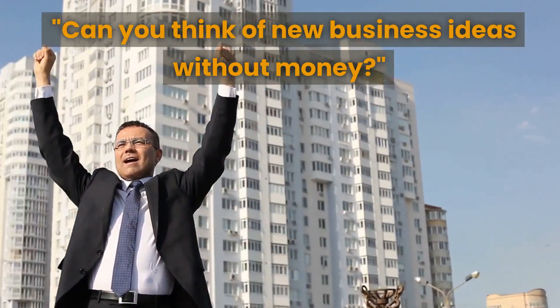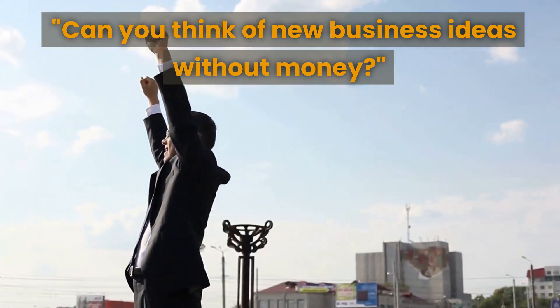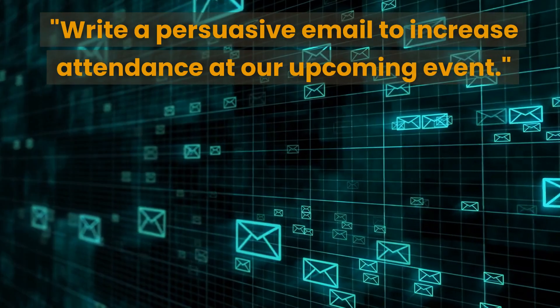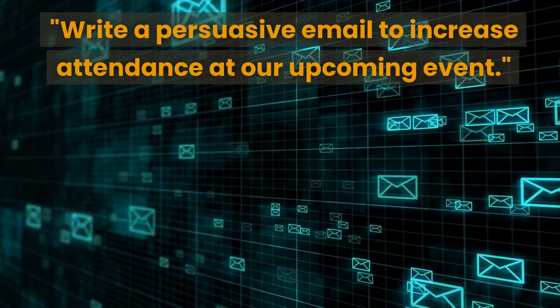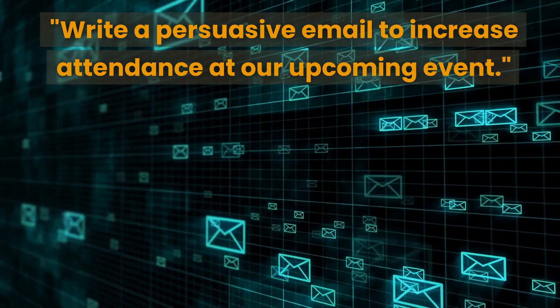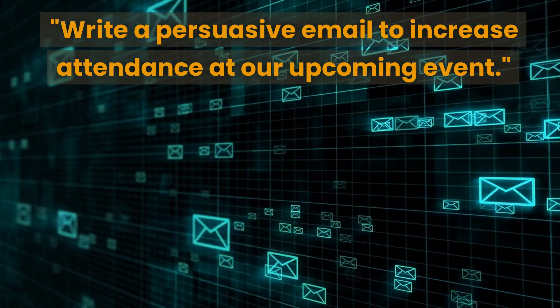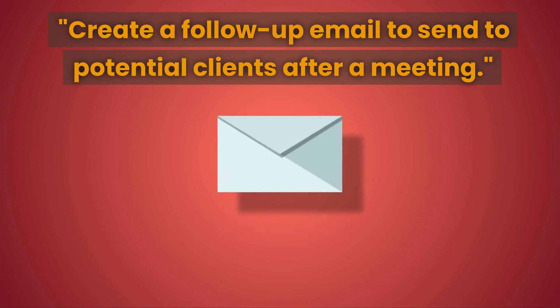The next prompt is: can you think of new business ideas without money? This prompt can help you come up with innovative and creative ideas to grow your business without investing a lot of money. The next prompt is to write a persuasive email to increase attendance at your upcoming event — you can create an email that convinces your target audience to attend and learn more about your business. The next prompt is to create a follow-up email to send to potential clients after a meeting.